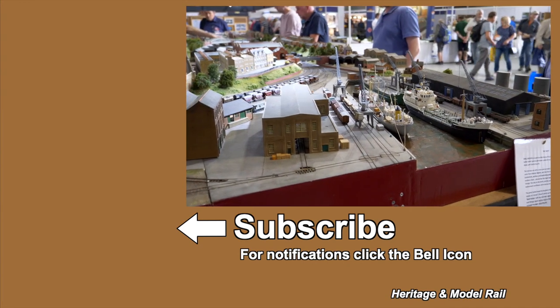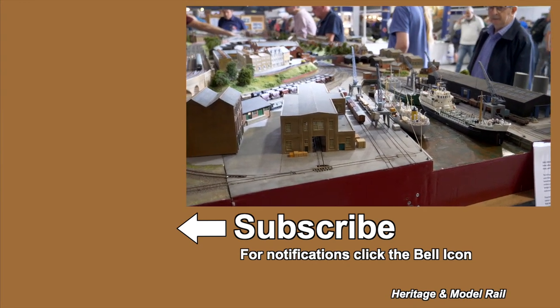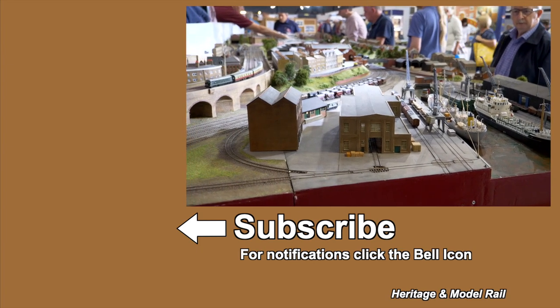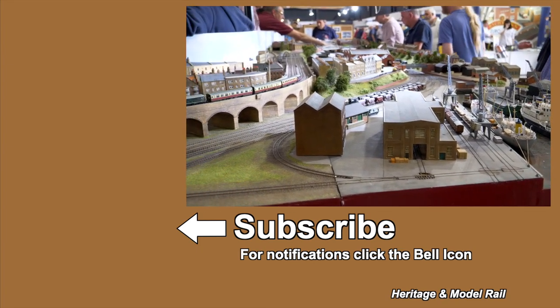To view more model railway layouts, click on the playlist. Don't forget to subscribe and hit the bell icon to be notified. See you soon.